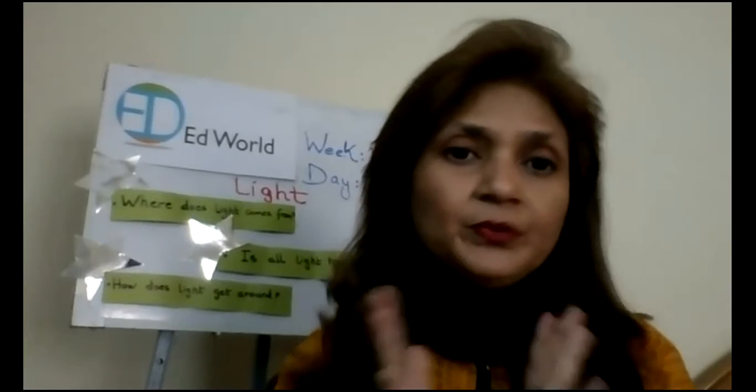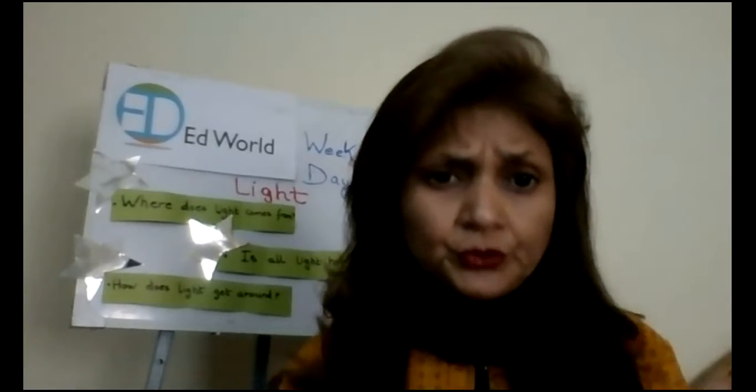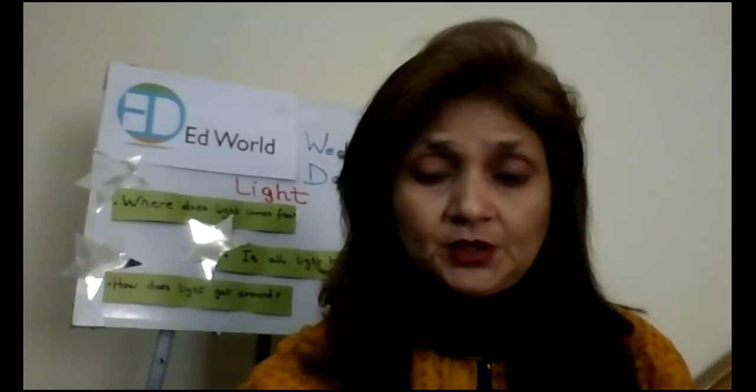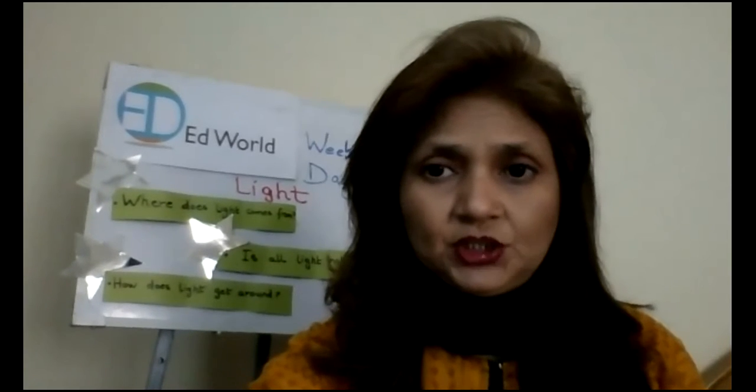Now, as you all know, we have started the lesson on light. So I'm going to show you a picture and you are going to tell me about that picture. I'm going to ask you some questions and we are going to discuss this picture.